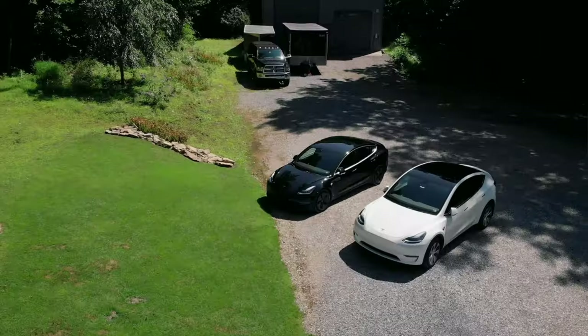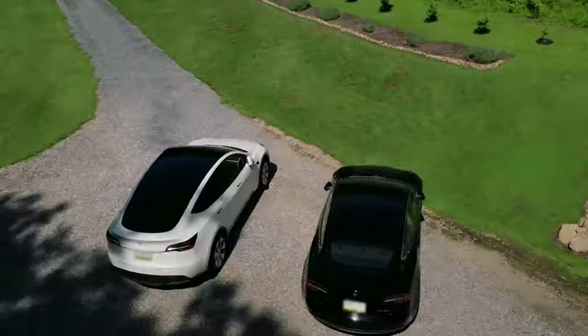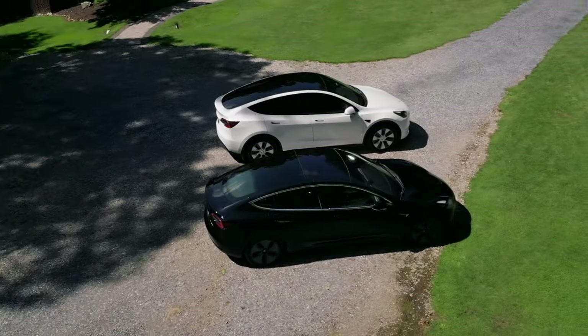Hey guys, this is Illusionist Jason Bishop. I am back with another video. In this case, we're addressing the question: could a Tesla be right for you? This channel is geared towards magicians, but this info also applies to other entertainers as well as car owners in general. We'll get into storage, functionality, range, range anxiety, charging, and overall ownership experience.